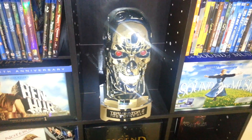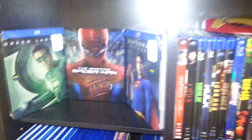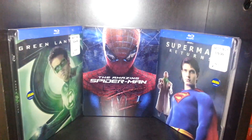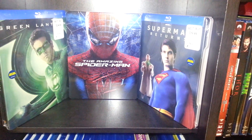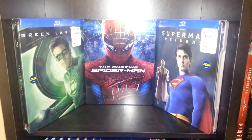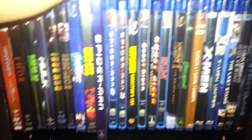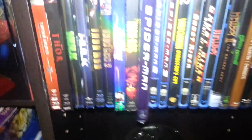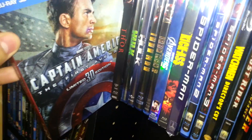That T2 head is up to like $200 again now, which is awesome. Up here at the top with the superhero movies, here are three steelbooks: Green Lantern, which is a Best Buy exclusive, Superman, which is a Best Buy steelbook, and The Amazing Spider-Man — I'm pretty sure it was Best Buy exclusive too. In the middle I have this Iron Man DVD head case.